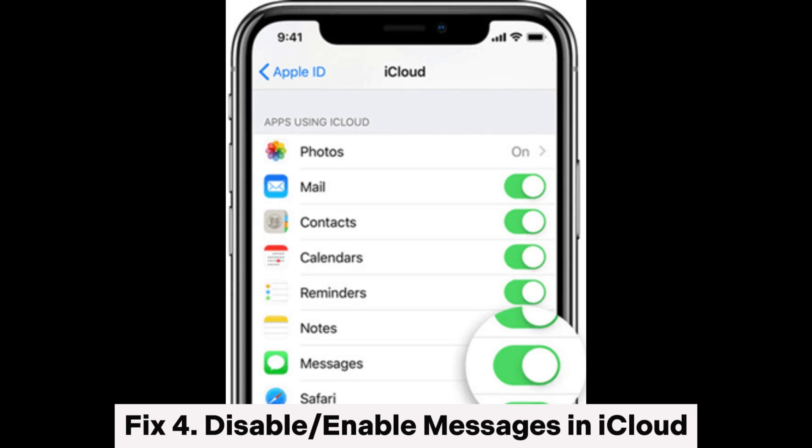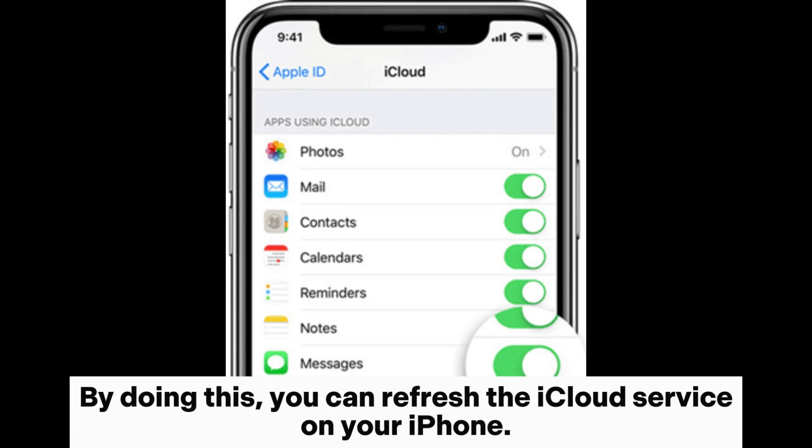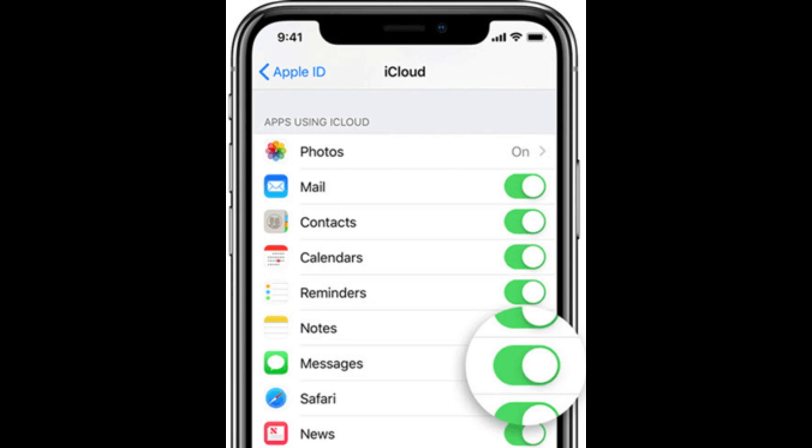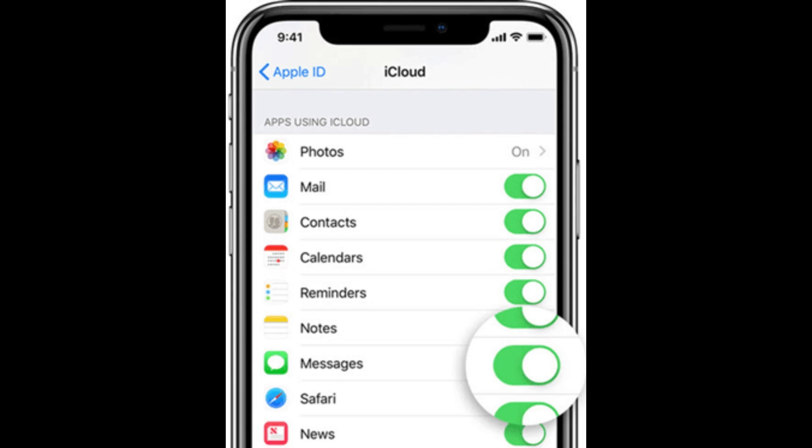Fix 4: Disable or enable messages in iCloud. Another fix is to turn off messages in iCloud and then turn it on. By doing this, you can refresh the iCloud service on your iPhone. To do this, go to Settings > Your Name > iCloud, turn off the messages option and turn it on again after a while.